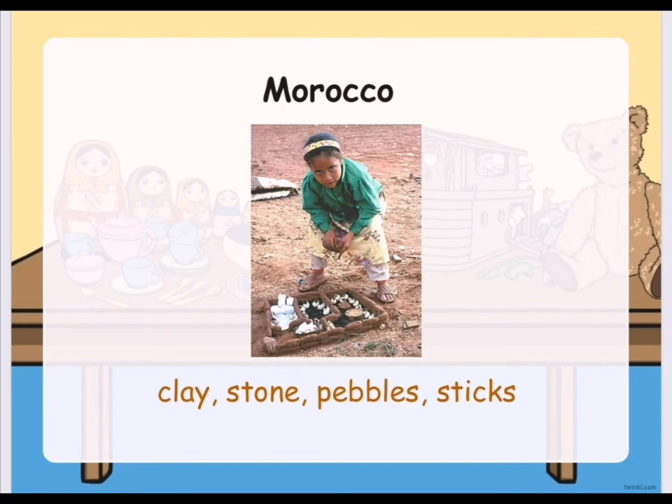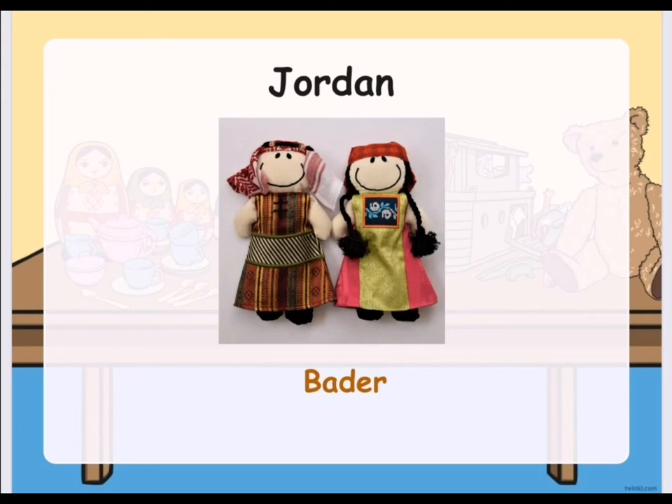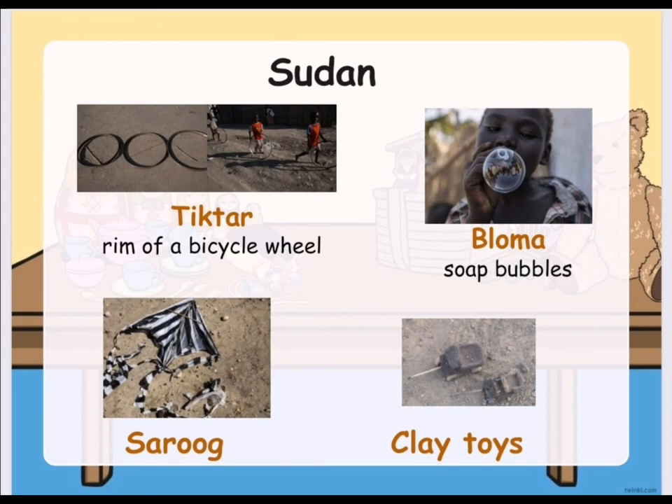Let's now go to Morocco. In Morocco, children play with clay, stone, pebbles, and sticks, and out of these they can make a lot of toys. Here is Jordan's traditional toy. It is called Bader. These are dolls dressed in Bedouin dresses.